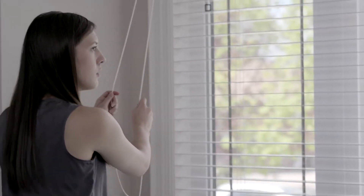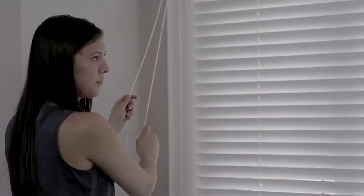Before you leave for work in the morning, be sure to close the blinds and drapes on south and west facing windows. This really helps to keep the home cool, minimize the amount of time your AC comes on, and helps reduce your energy bills.